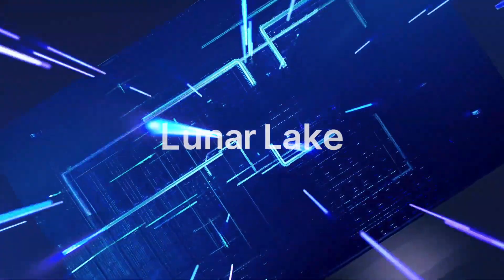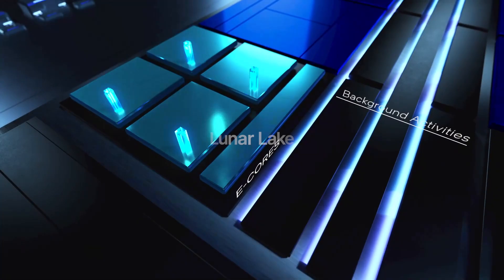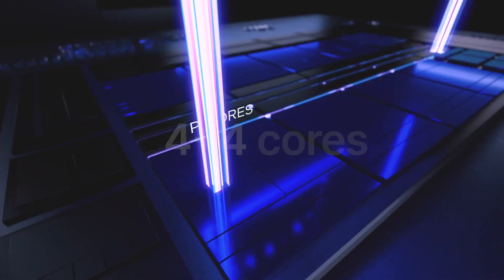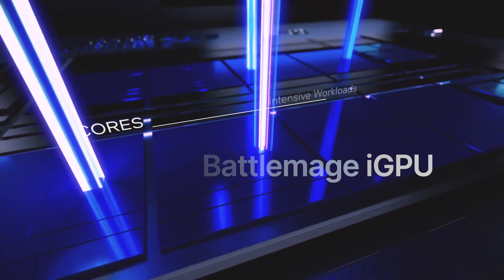The 15th generation Lunar Lake processors are specifically designed for ultra-compact devices. As a result, they feature a configuration of up to 4 P-cores and 4 E-cores, boasting very low TDPs. The current plan is to equip them with the next generation of Intel Arc graphics, known as Battlemage.